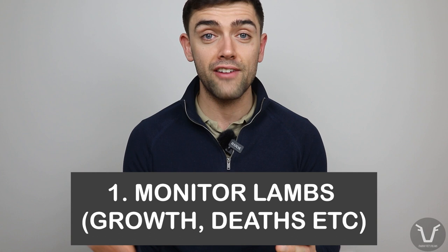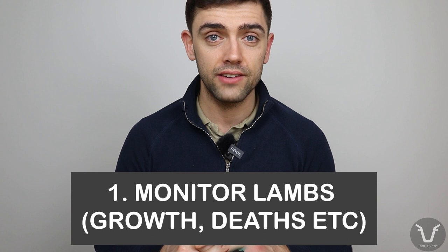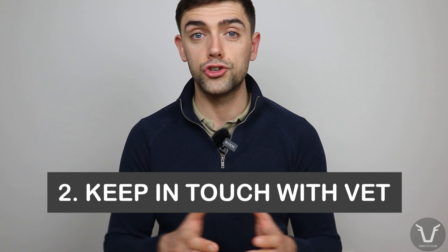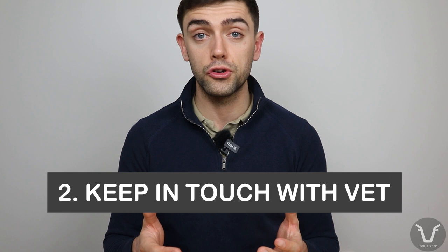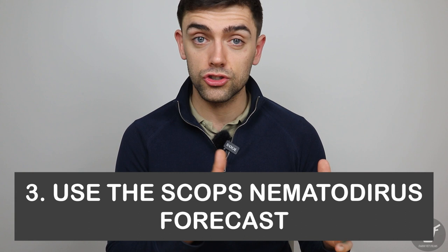Because of this annual variability, we can't just put a sticker in the diary on the same date every year. So how do we know when to treat? Number one: monitor your lambs — this doesn't have to be an exact science. If you have access to growth rate data, fantastic, but really just check: has the shine gone off them, are they starting to scour? Investigate any deaths. If you suspect any issues, get in touch with your vet. Number two: ask your vet — they'll be going around the countryside around you and will be seeing the first cases of nematodirus before you.